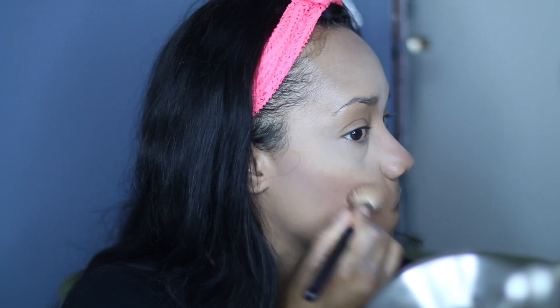Now I want to blend out that contour, so for that I'm going to use this Mineral Bronzing Powder by Gotta Be Urban.